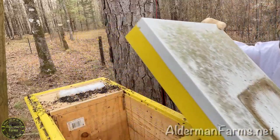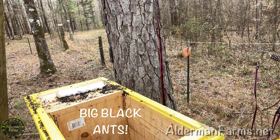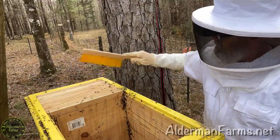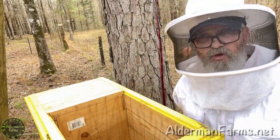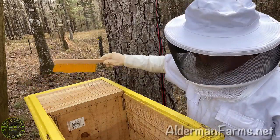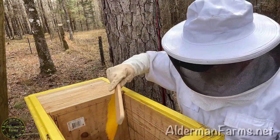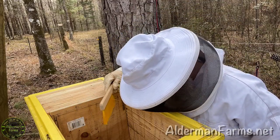I got to tell you, I was not at all ready to see what I was going to see when I got the cover off of this hive. Well, this is horrible. I've cracked open the hive and there's like a million black ants in here. I can hear the bees buzzing. I was not at all expecting this.